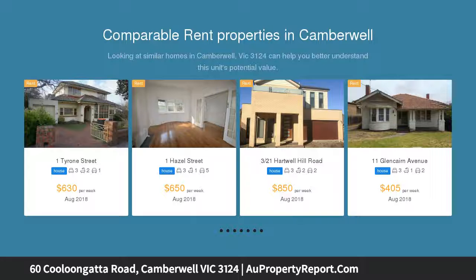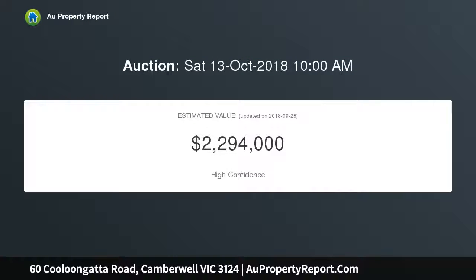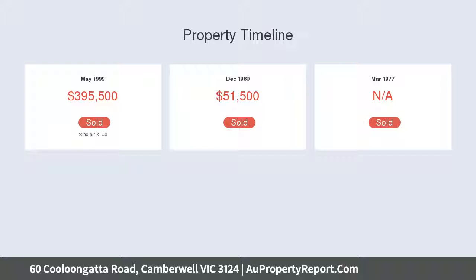This appealing contemporary brick home offers generously proportioned formal and informal living areas, capitalizing on a northern orientation together with vaulted ceilings providing an abundance of natural light. Vistas to a pretty flowering garden and solar efficiency.